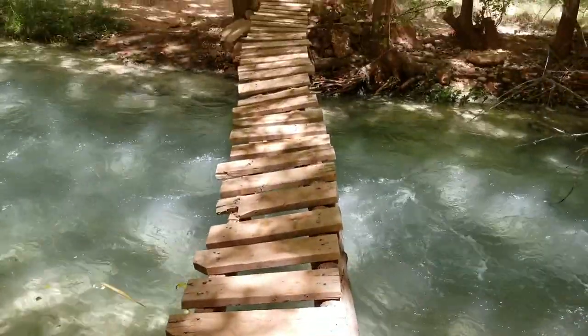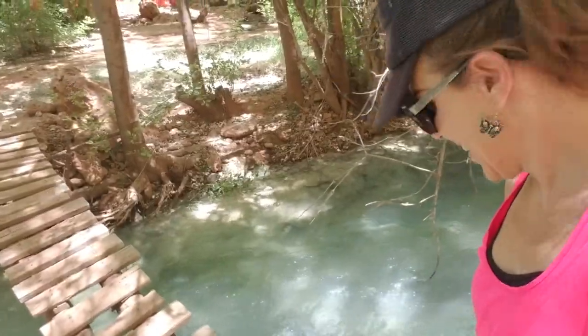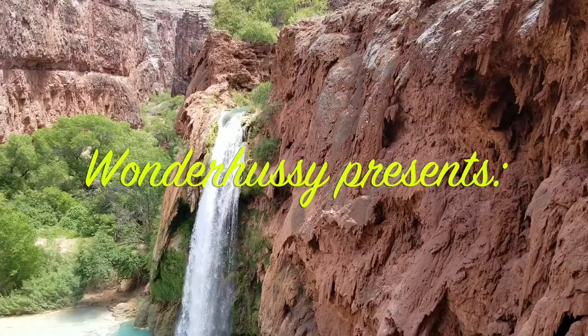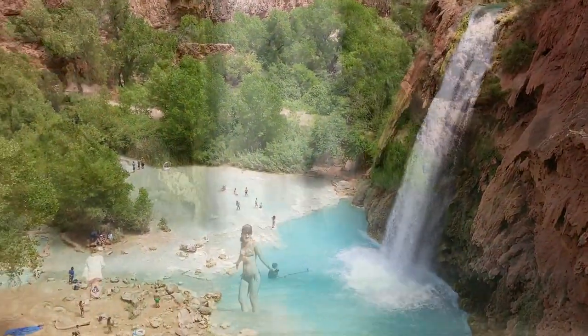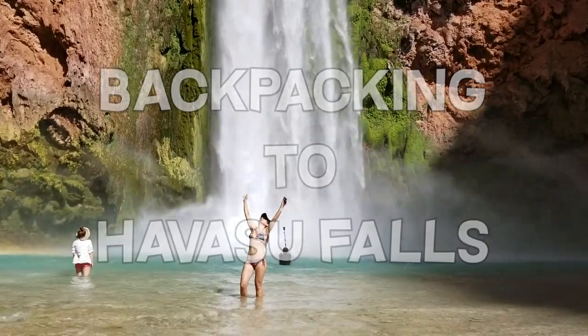Oh man, look at this bridge I have to cross now! Yikes! Hey, Wonder Hussey here. Headed out on an adventure that I've been wanting to do for a long time — hike to Havasu Falls.